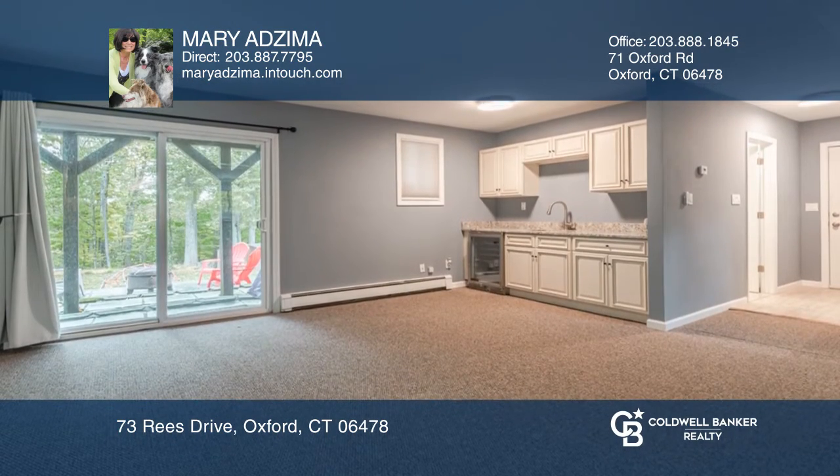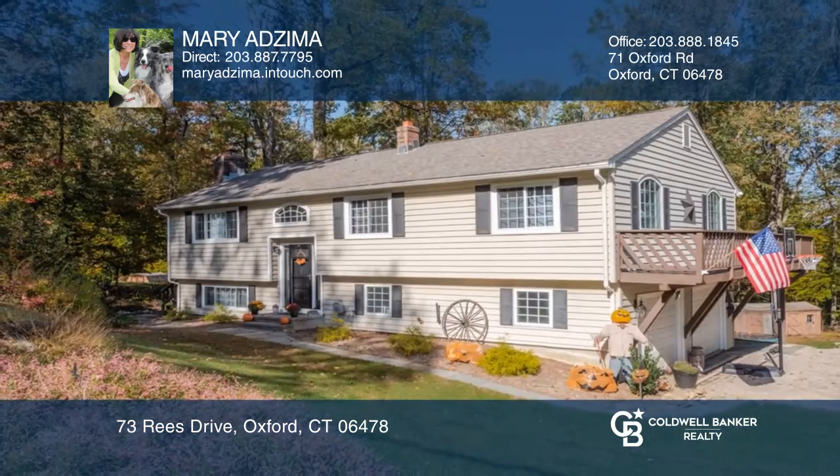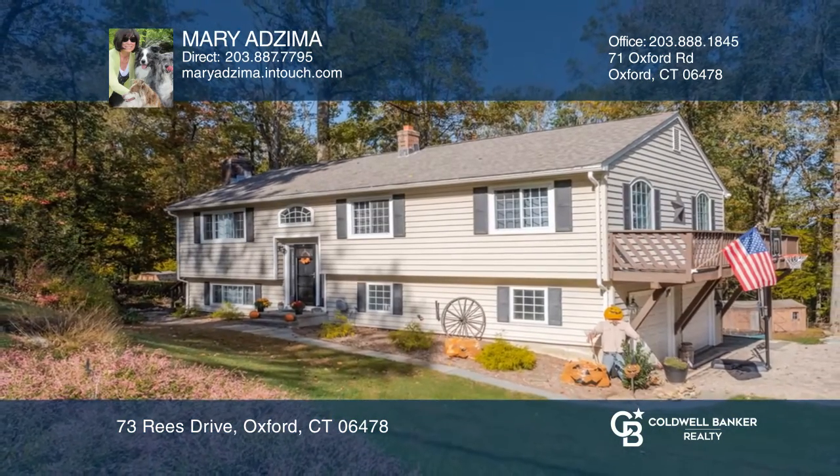Updates include a newer roof, two-zone heat, well tank, and more. Mary Adzima has all the details.